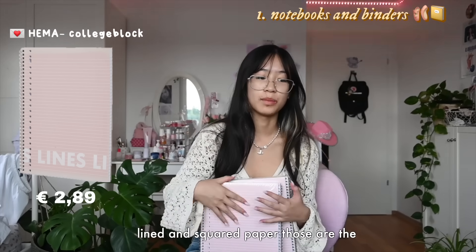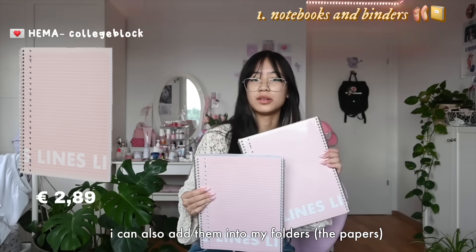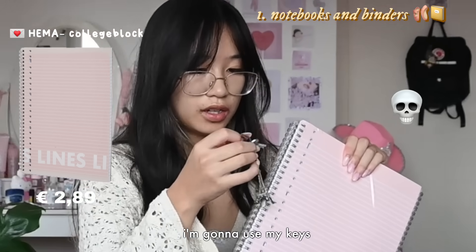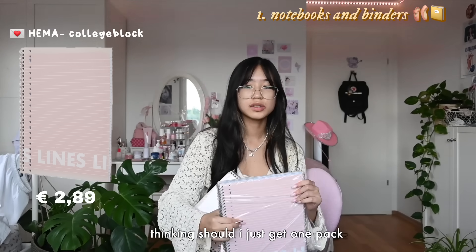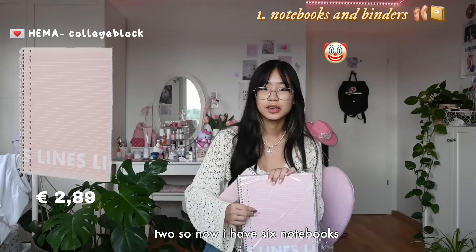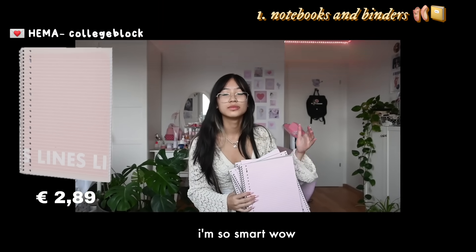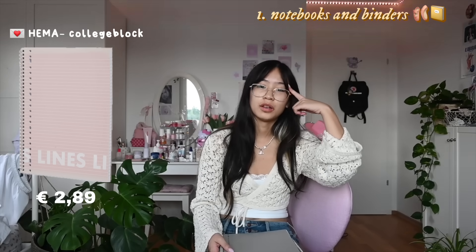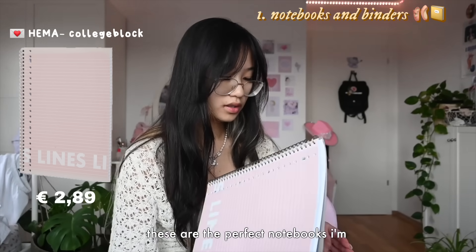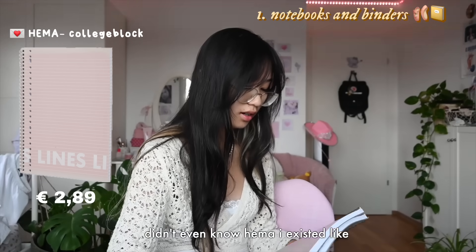This is my lined paper - I needed lined and squared paper, those are the two types. I always get college blocks because they look nice, there's a lot of paper in them, I can also add them into my folders, it's just super useful to have these. Each pack has three, and I was thinking should I just get one pack, but then I panicked and told the girl I'm gonna take two - so now I have six notebooks, six college blocks.